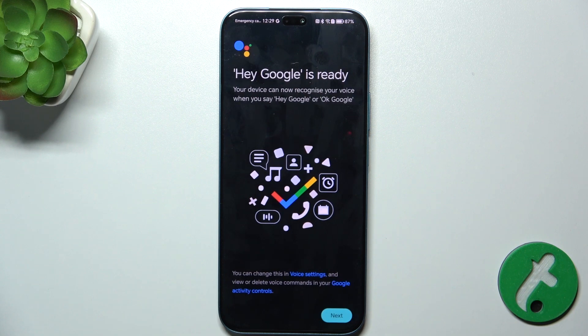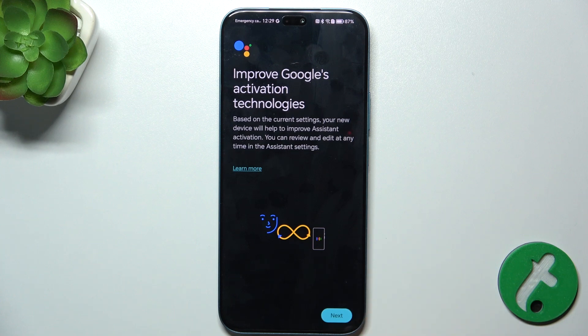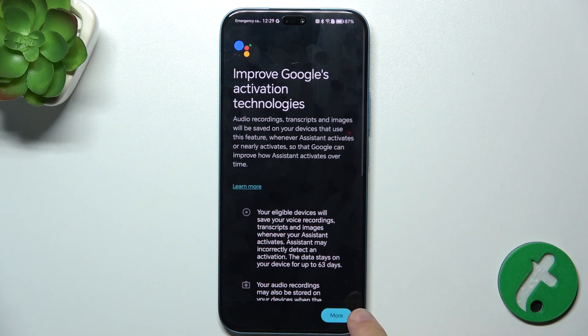Your voice match is now set. Press Next, then Next again, then More, and finally OK, agree to complete the setup.